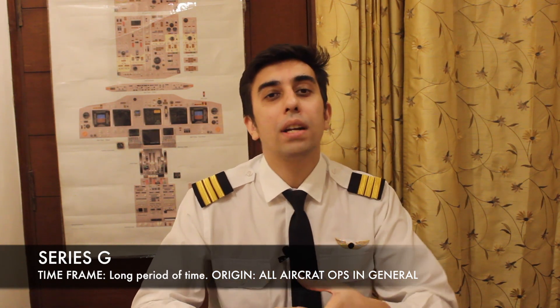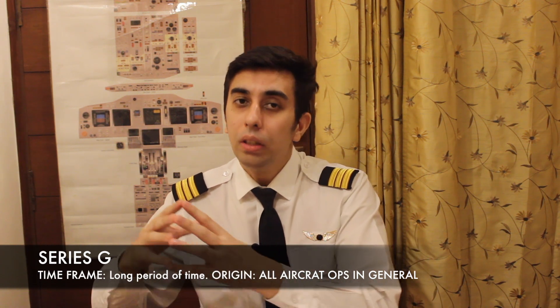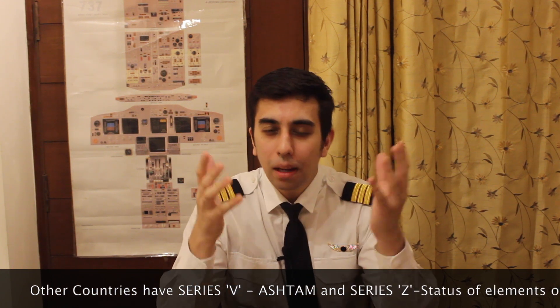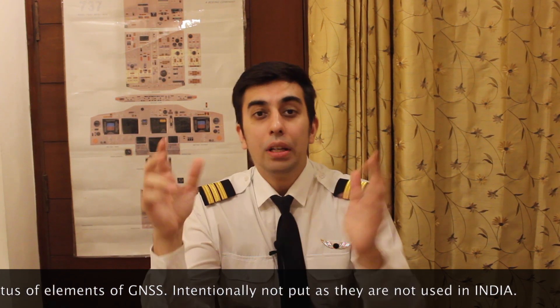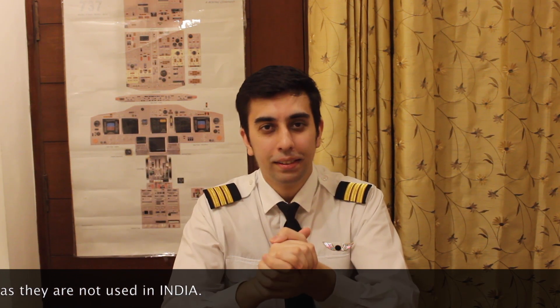Only the international NOTAM office in Delhi would be able to issue a Series G NOTAM. Now, did you notice there are no Series E and F? To be very honest, there is no logic behind why they are not there — it's one of the mysteries of aviation. But according to me it's just because of naming: Series G relates to general and Series D relates to defence. If you know the real reason why Series E and F are not used, do let me know in the comment section.